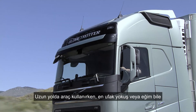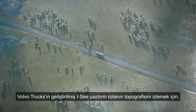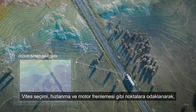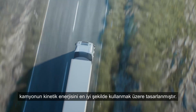When driving long haul, even the smallest hill or gradient can affect a truck's fuel consumption. Volvo Trucks' improved IC software uses cloud-based map data to analyse the upcoming topography and then adapts the gears, speed and engine brake in order to use the truck's moving energy more efficiently.